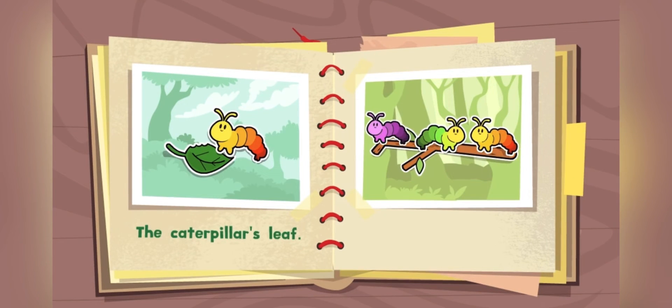These caterpillars have a branch. The branch belongs to the caterpillars, so it is the caterpillars' branch.